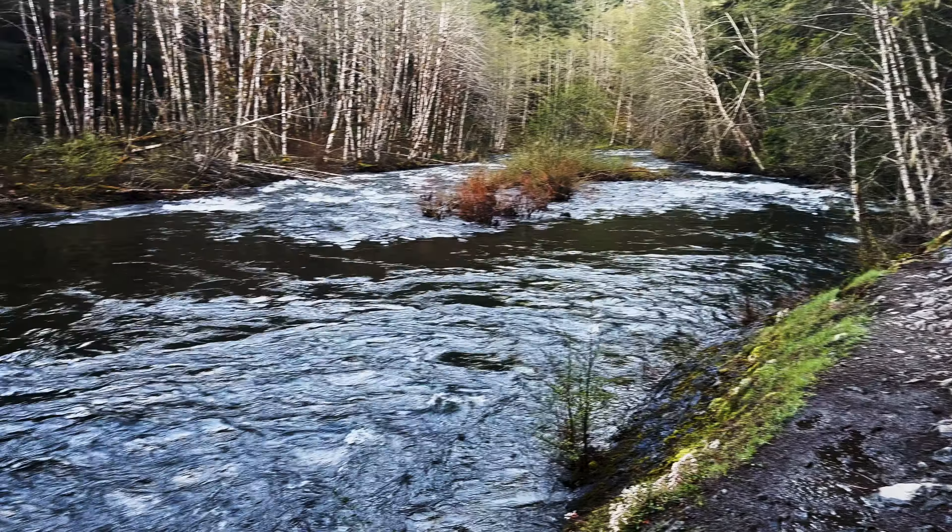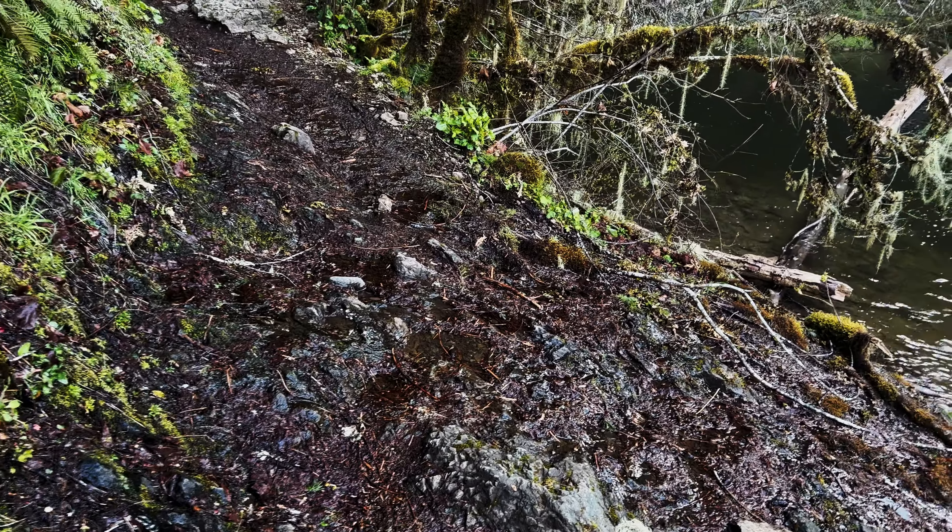We're hiking through a proper rainforest — this is an old-growth rainforest in Salmon Huckleberry Wilderness. One other observation: this trail is very rocky, so you've got to watch your step. Don't want to slip and crack my head on the rock — that would be sub-optimal.